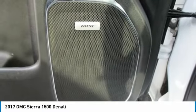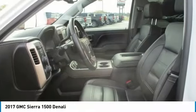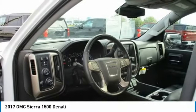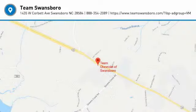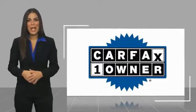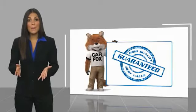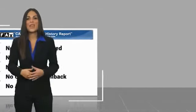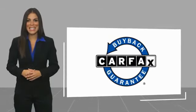Wouldn't you look great in this vehicle? Stop in today and see for yourself. This is a one-owner vehicle with a Carfax vehicle history report. Be sure to find a complimentary copy of this report online or contact the dealership. This vehicle qualifies for the Carfax buyback guarantee. If you have any questions, contact us and check us out. Thank you.